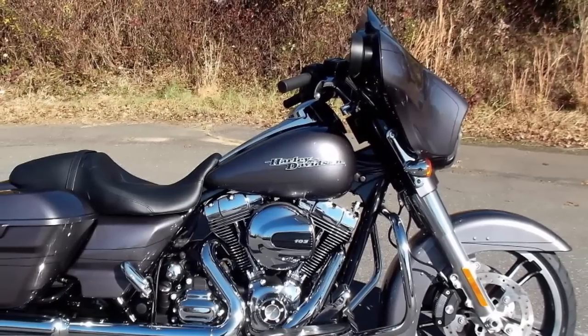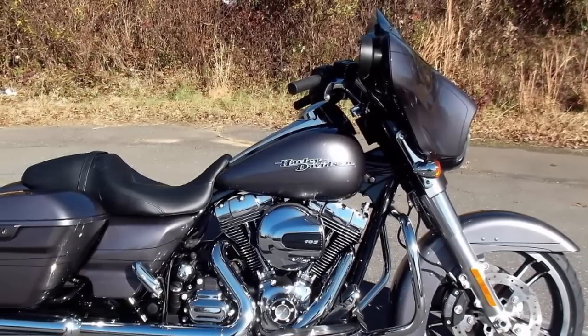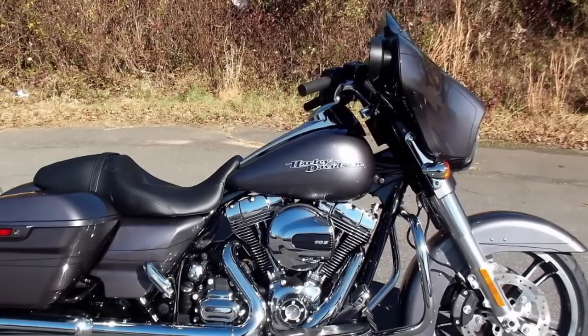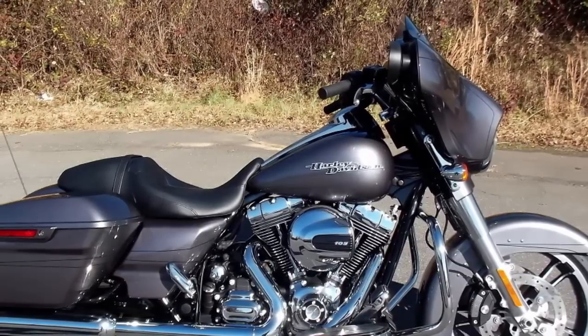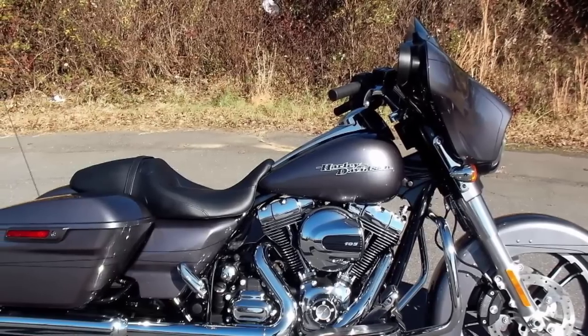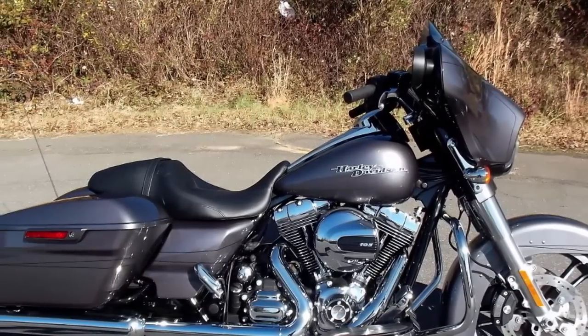Why is the Street Glide one of the most loved motorcycles? Maybe because it was designed by Willie G himself to be his own personal ride. Added to the touring line in 2006, this is the 2015 Harley Davidson Street Glide Special.